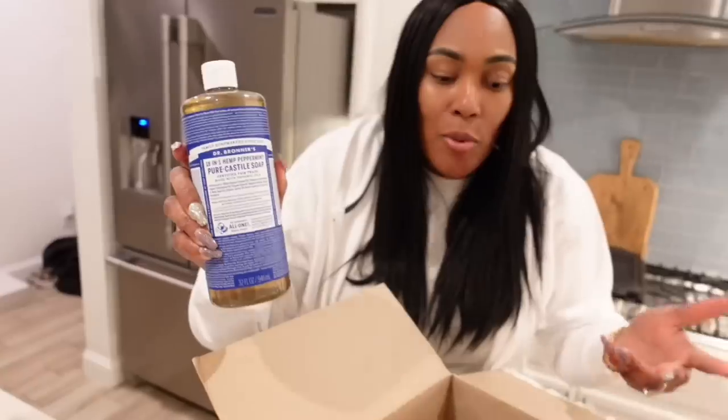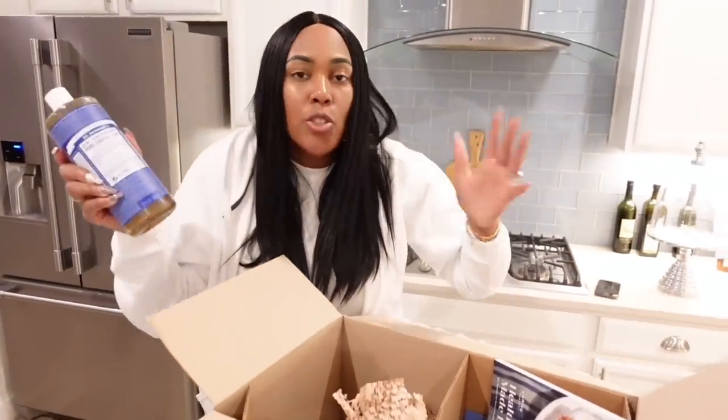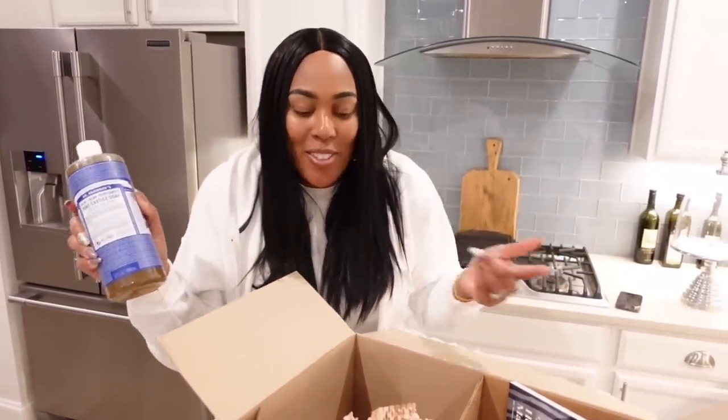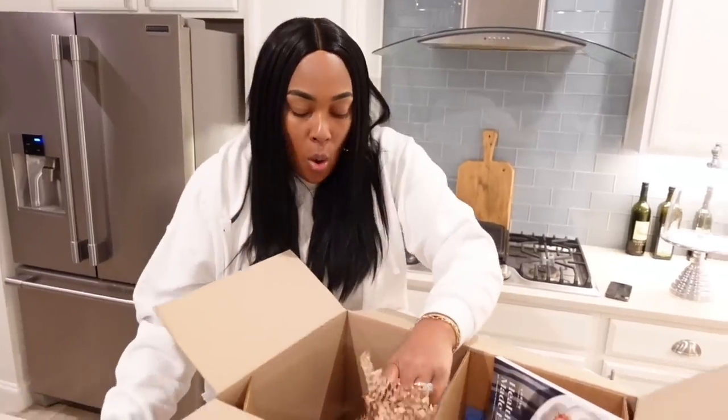When I saw it on Thrive Market, I was like, yes — sold — because you can save up to 30% on these products, and this stuff is usually expensive in the store, but I got a great deal on Thrive Market.